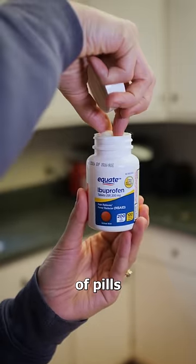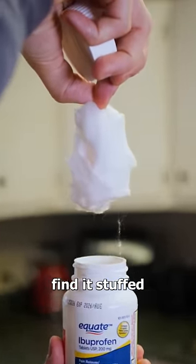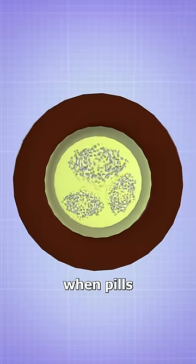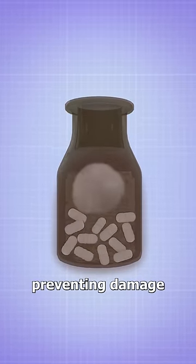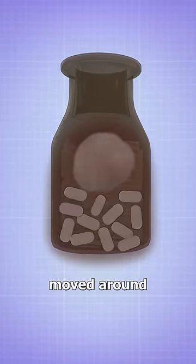If you open a new bottle of pills, you'll probably find it stuffed with cotton. This practice started back in the day when pills were fragile. The cotton was placed in the bottle to cushion them, preventing damage as they were moved around.